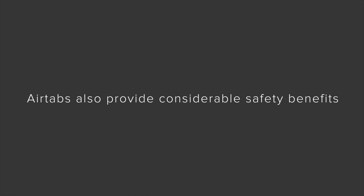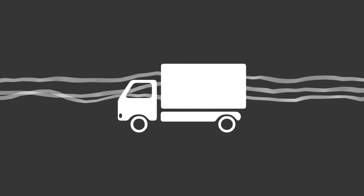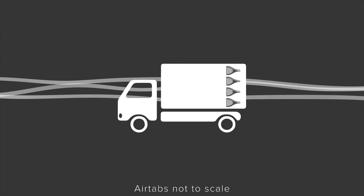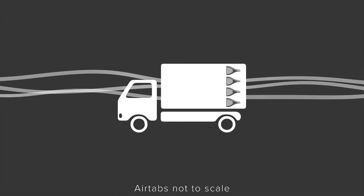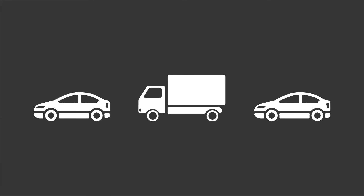AirTabs also offer considerable safety benefits. By redirecting and smoothing dominant airflow patterns, AirTabs stabilize vehicles — especially in crosswinds — reducing driver stress, fatigue, and wind-induced lane excursions. Immediate and consistent driver feedback confirms a marked improvement in mirror visibility in rain or spray, providing safer lane changes and enhanced safety for other road users as well.